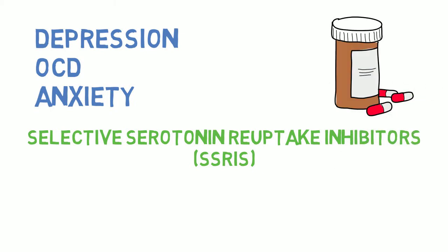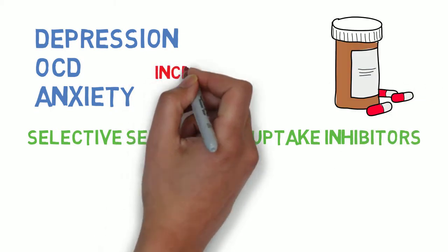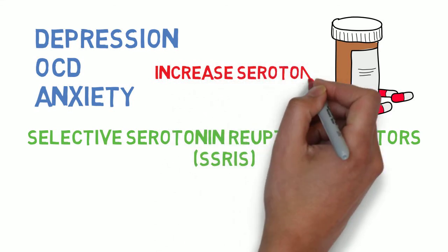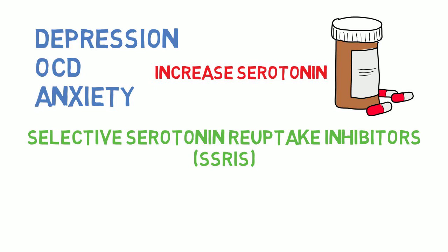So how do these medications work? The short answer is they increase the level of serotonin in your brain. While there are numerous causes that can lead to depression, including environmental factors, it is believed that a depletion in serotonin is a major contributing factor.